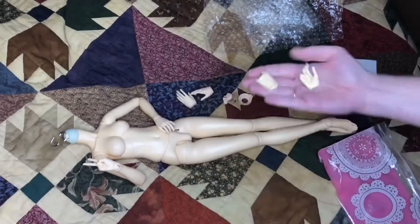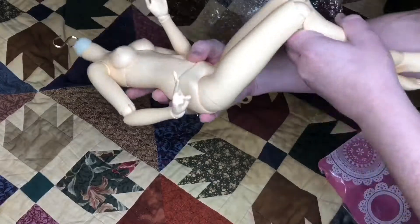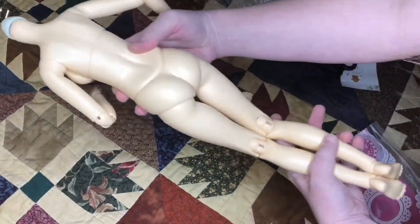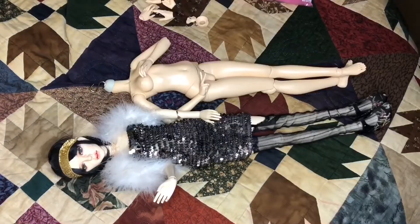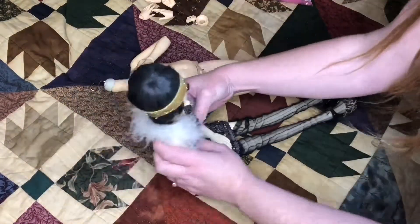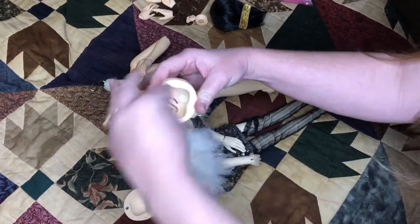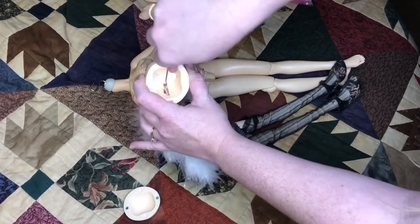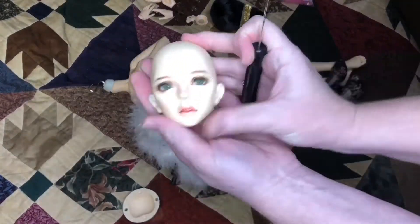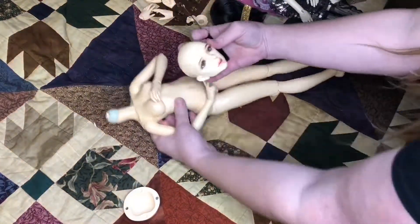I found her on Den of Angels, so she's an older body and she probably needs a little bit of restringing, but she came with these beautiful hands. I love the fact that the neck piece was already off, because I've been hearing from other friends who hybrid with Fairyland how difficult it is to take that piece off — so that was a plus for me.